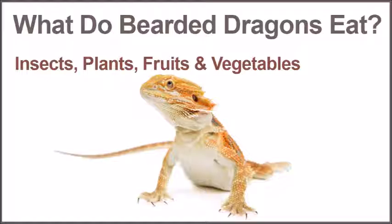Some safe insects for bearded dragons include locusts, super worms, red worms, earthworms, butter worms, black soldier fly larva, crickets, and dubia roaches.